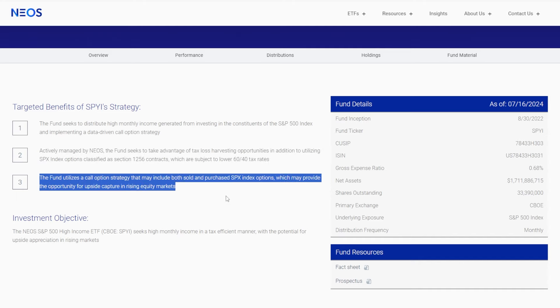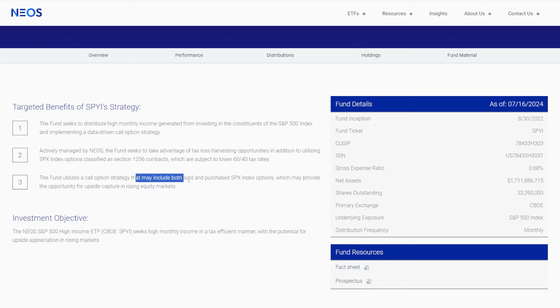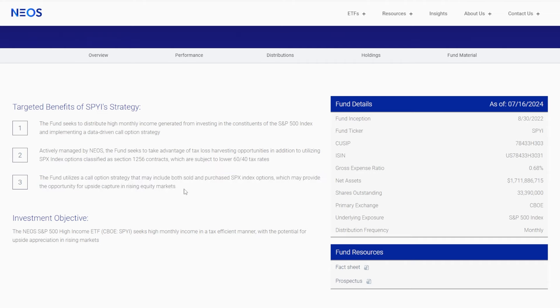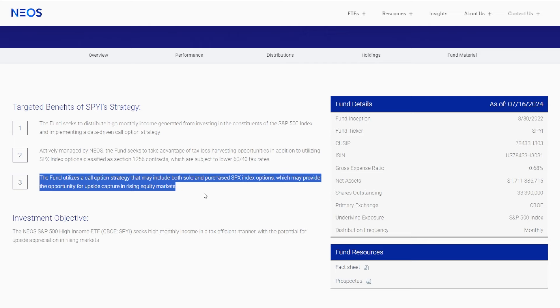The last and probably main reason why I'm more interested in SPYI right now rather than JEPI: SPYI will buy and sell SPX index options, which may provide the opportunity for upside capture in rising equity markets. This doesn't necessarily mean it's going to be the next growth ETF, but because this fund is actively managed, there could be periods where it sees some massive upside, and there could be a lot more premium gained because of this.